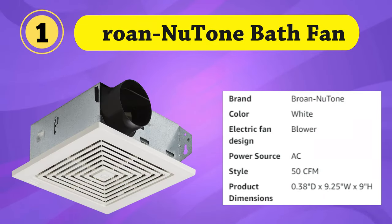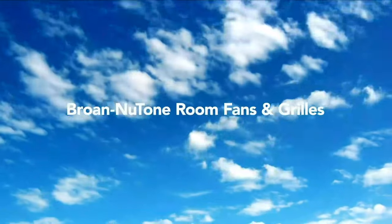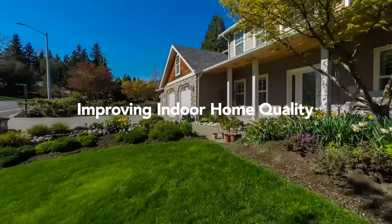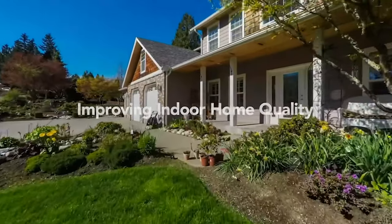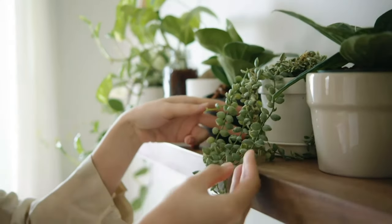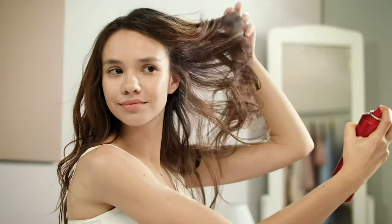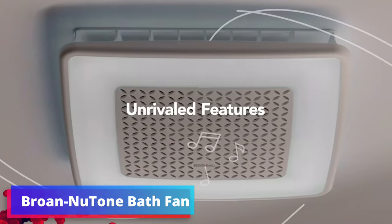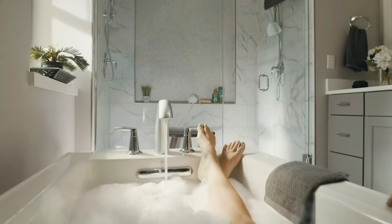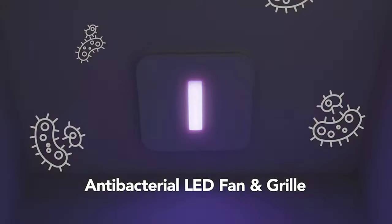The Broughan Newtone 688 ceiling and wall ventilation bath fan is a reliable and efficient solution for maintaining air quality in your bathroom. With a ventilation capacity of 50 cubic feet per minute and a noise level of 4.0 sones, it effectively removes excess moisture, odors, and pollutants from the air, allowing you to mount it on both the ceiling and wall, ensuring flexibility in placement. Its sleek white design seamlessly blends with most bathroom decor.